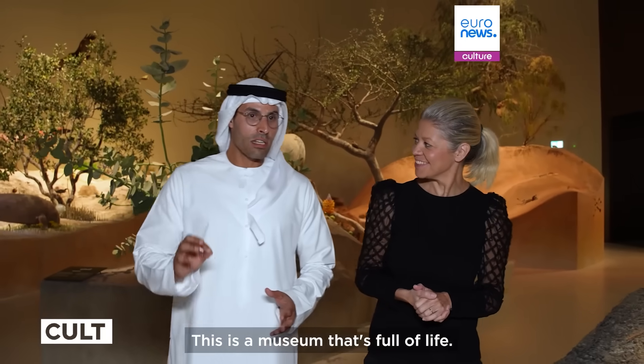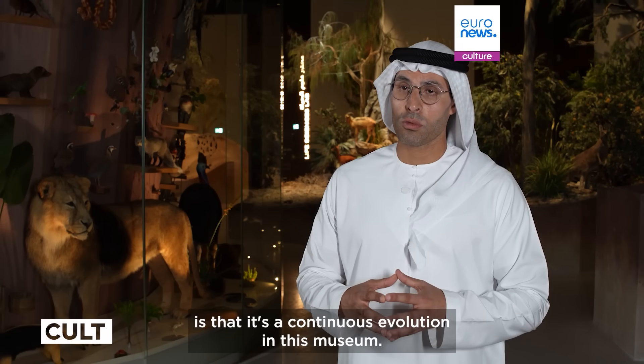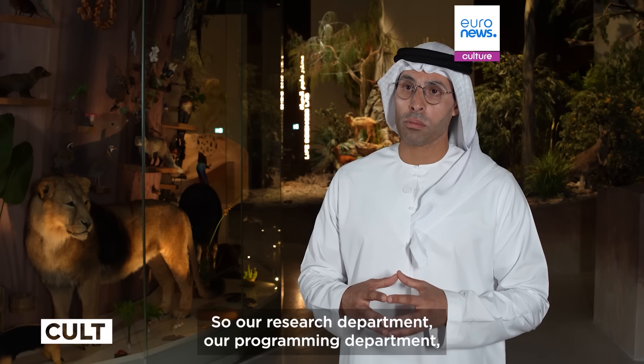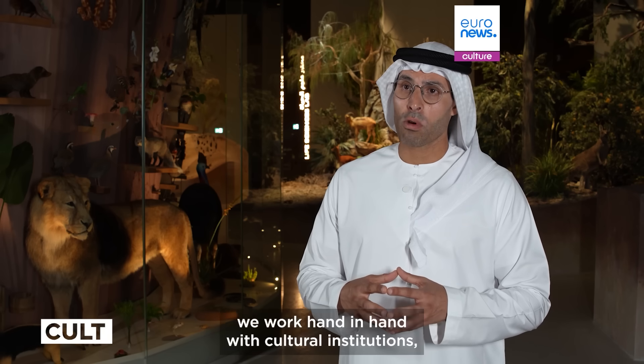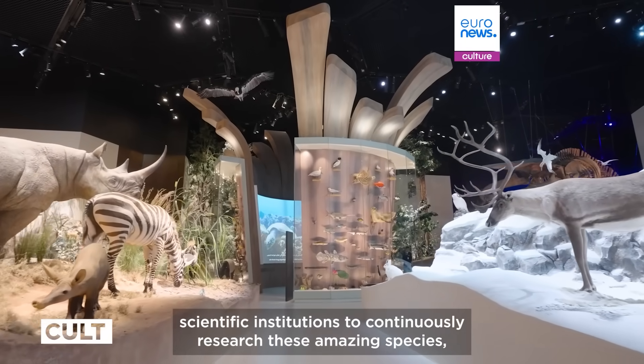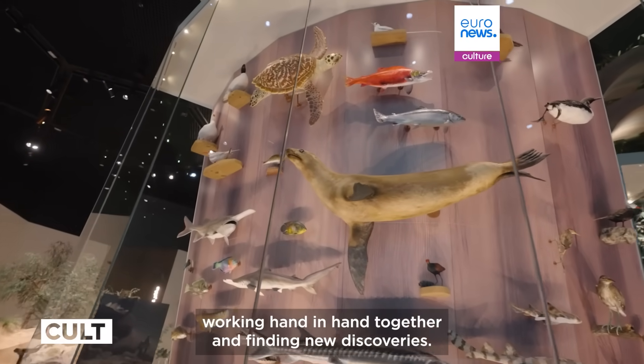This is a museum that's full of life — what I mean by that is that it's a continuous evolution. Our research department, programming department, and publication departments will work hand in hand with cultural and scientific institutions to continuously research these amazing species and find new discoveries.